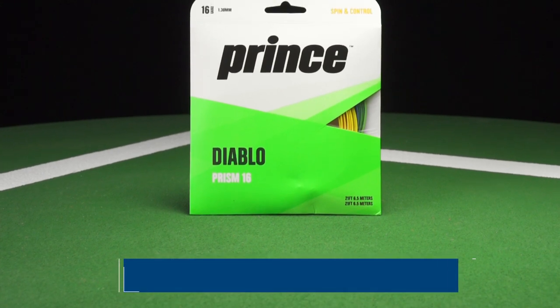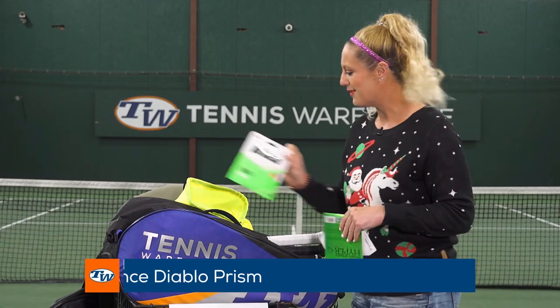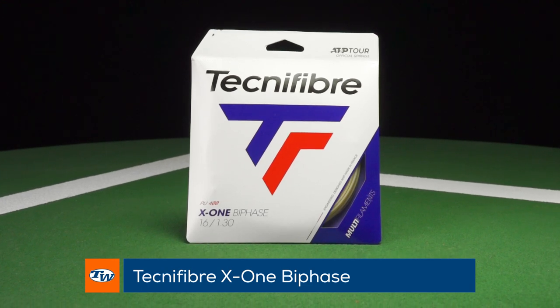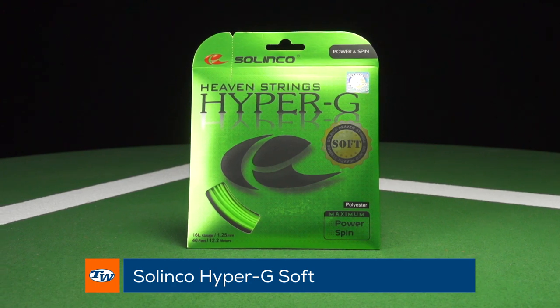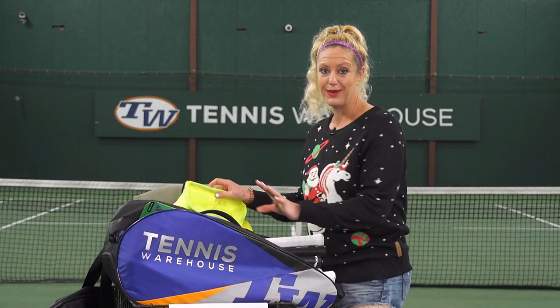Prince Diablo Prism — this has four colors and it is a poly, so it looks really cool in your racket. Technofiber X1 Bi-Phase: if you're looking for ultimate comfort, this is the string for you. And then the Hyper-G Soft — this just got introduced. If you love Hyper-G but are looking for something a little softer and easier on your tendons, this is going to be a great option.